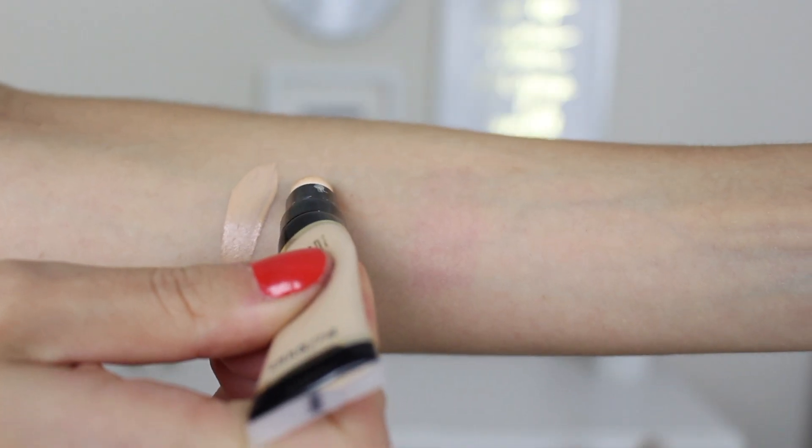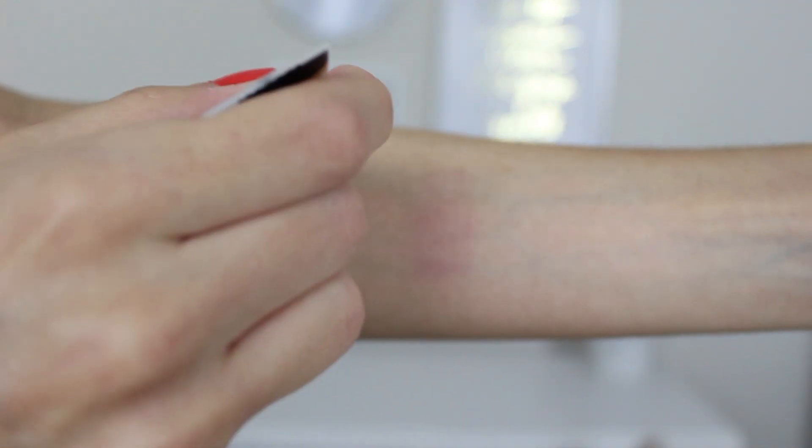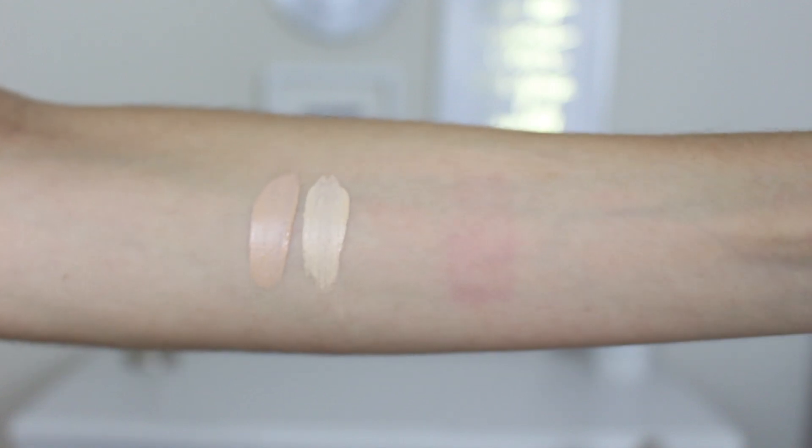I have this in shade Light, which is 02, and I'm going to be showing you guys swatches of all of these shades right next to each other in case you own one and want to see how it compares. I do have a swatch of a lipstick on my arm that's still showing through because it's such a long lasting lipstick — so if you see a little weird patch of red color, that's what that is, so I apologize.